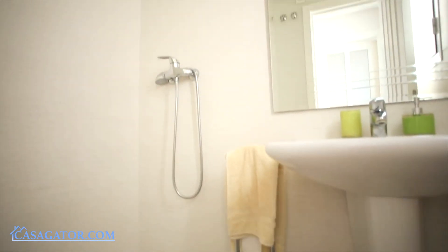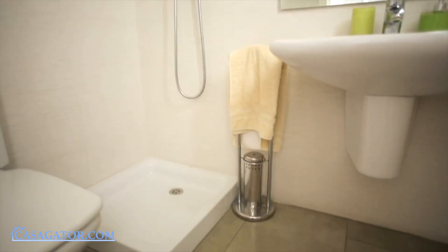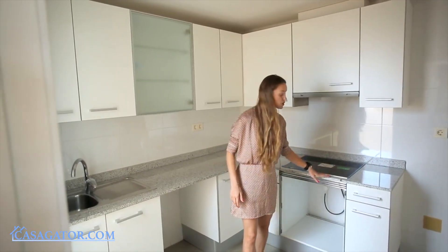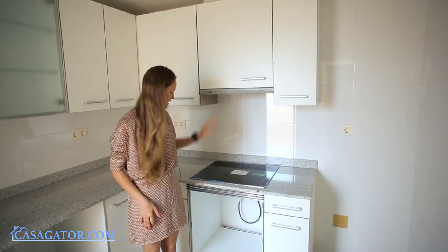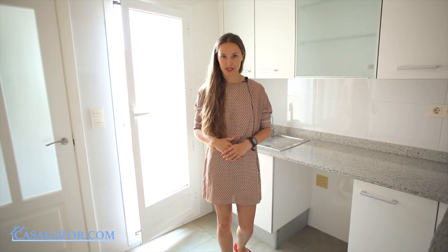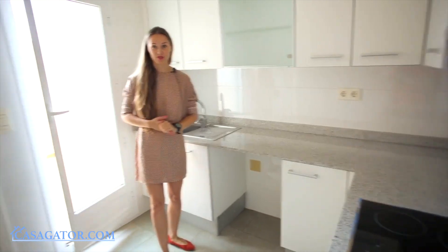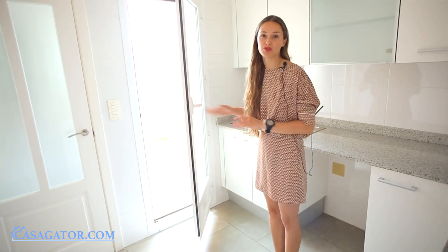On the ground floor, there is another bathroom with a shower. Bungalows have a kitchen of a closed type. This kitchen is separated from the living room by a door. The worktop is made of marble, and included in the price are the extractor hood and the glass ceramic hob. The kitchen provides a lot of storage space with its multiple drawers and cabinets. There is also an exit from the kitchen to the utility patio where you can put your washing machine, dryer, and boiler.